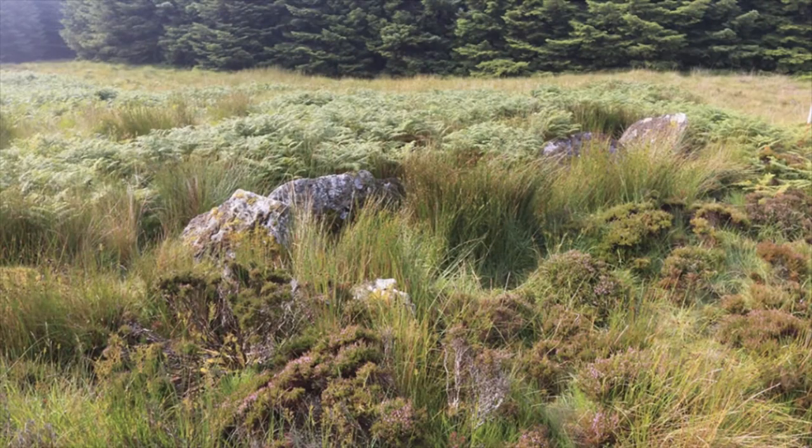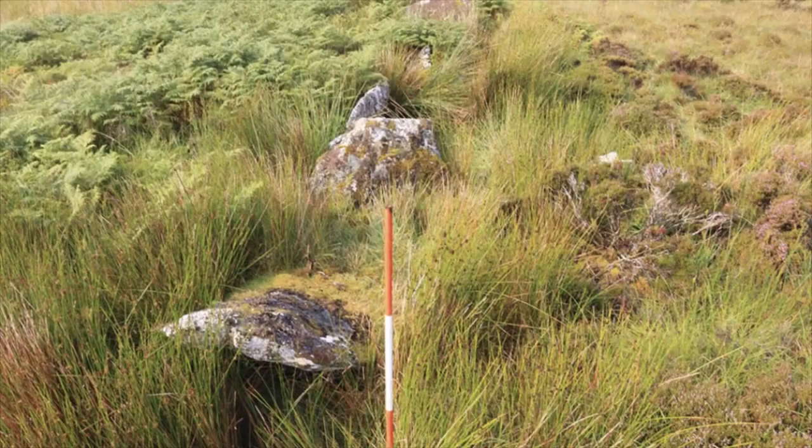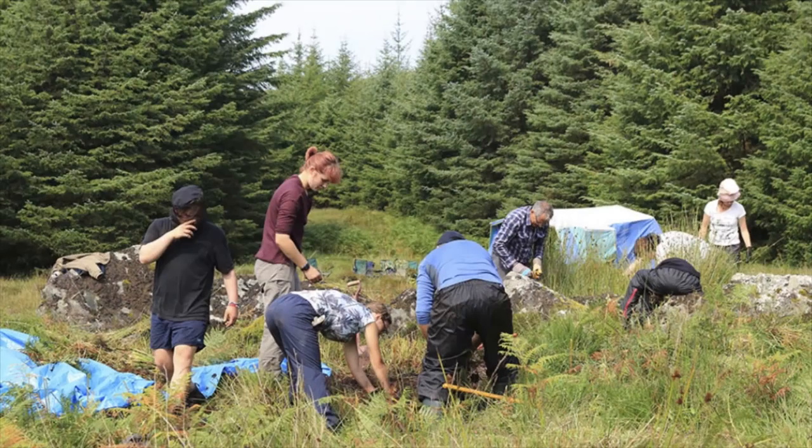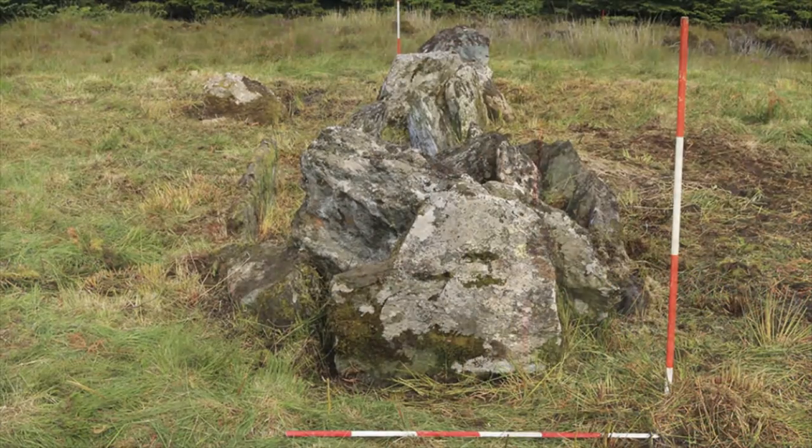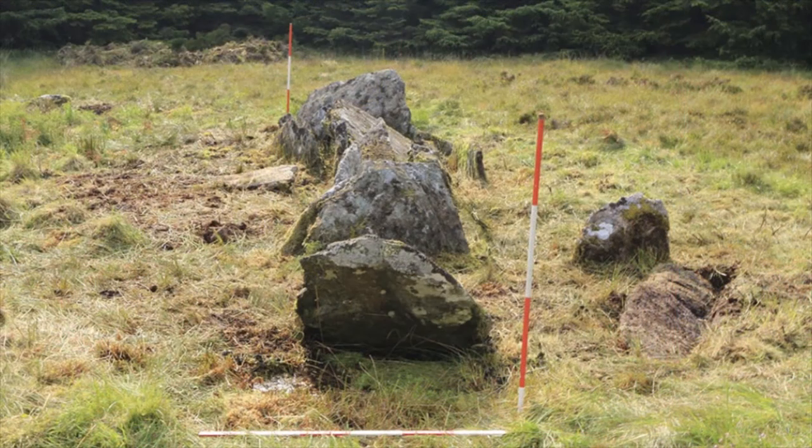But for the people of the island of Islay, monuments such as this are a critical part of the heritage. This particular monument, here within this plantation, was gradually getting buried by peat, heather, and bracken. So one thing we're doing is clearing it and recording it as a contribution to the heritage of the island. We want to put up displays in the museum and information boards about it, so both the residents and visitors to the island can gain a much greater insight into the prehistoric heritage of Islay.